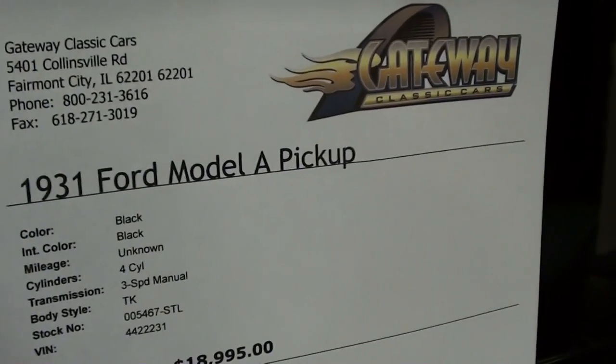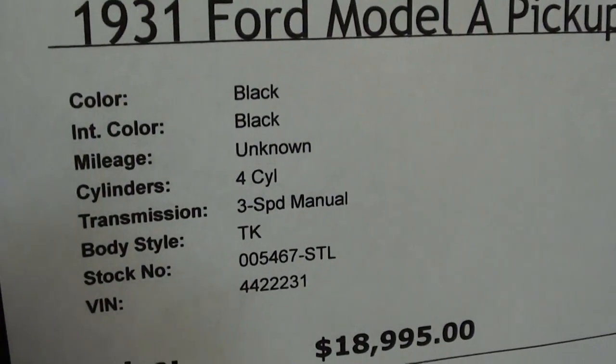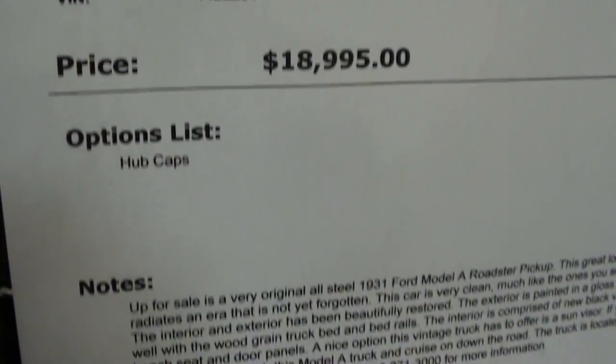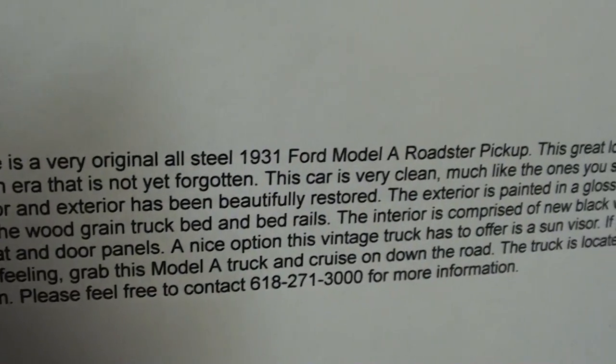Once again, it's a 1931 Ford Model A pickup with a four-cylinder and a three-speed manual behind it. You can pause and read all the details here on the spec sheet.